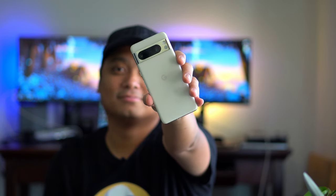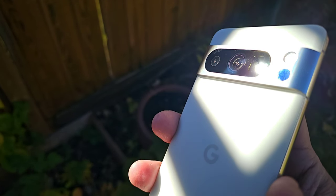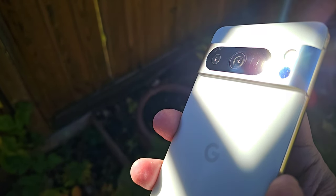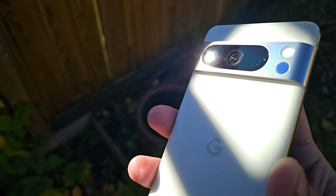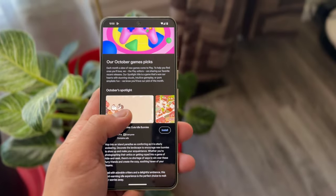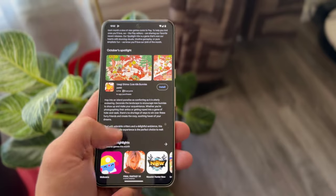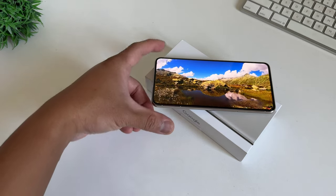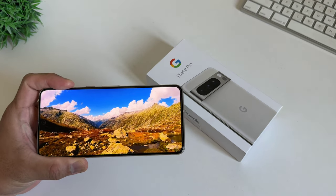Comparing this to the regular Pixel 8 that I hear battery issues about here and there, this phone fared so much better with its larger 5050mAh cell, getting more than 5.5 hours of screen-on time with some gaming mixed in, but I was hoping for even longer. It can get you through a day and then some, but nothing more. They can both be recharged a bit faster when plugged in thanks to 30W support, and it also supports 23W wireless charging with reverse wireless charging.